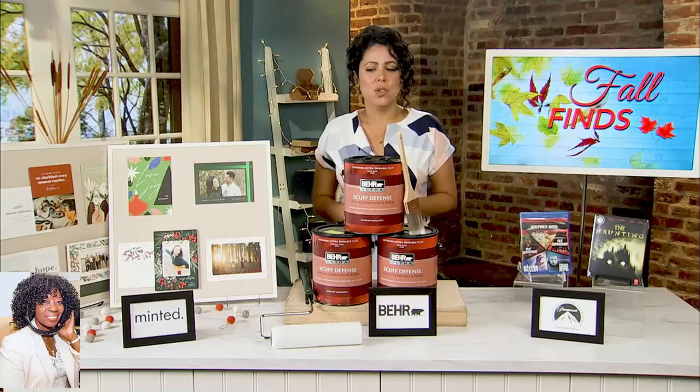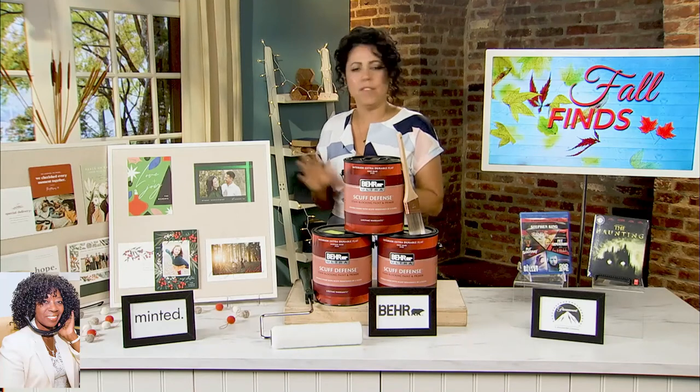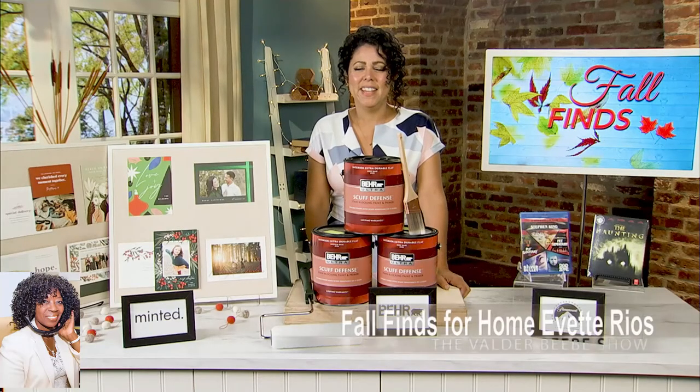Yvette, as a mom and as an expert, where would you like my audience to go online for these wonderful products? You don't have to take notes on anything I said, because you can find out all this information at inthenews.tv. Yvette Rios, I've followed your career — you've done a stellar job. Continue to be this lifestyle expert, and thank you for being my guest on The Valder Beebe Show.